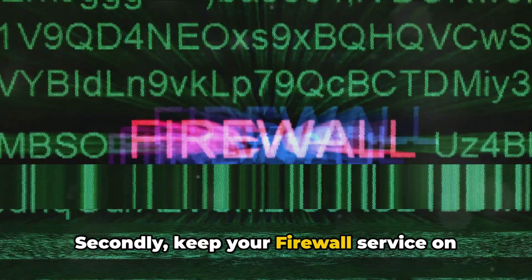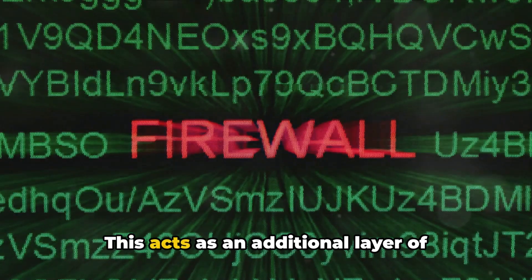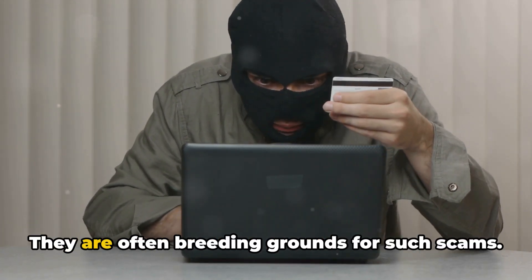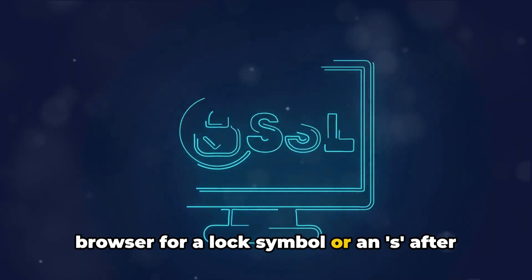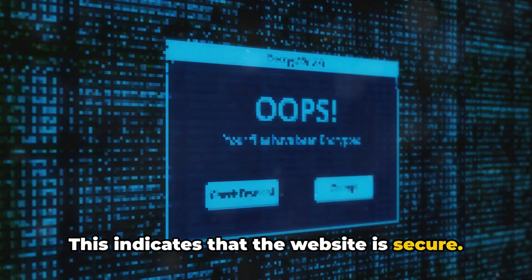Secondly, keep your firewall service on and active in the background when you're online — this acts as an additional layer of protection against potential threats. Thirdly, be wary of shady or suspicious-looking websites, as they are often breeding grounds for such scams. Also, always check the address on your browser for a lock symbol or an 'S' after the HTTP extension, which indicates that the website is secure.